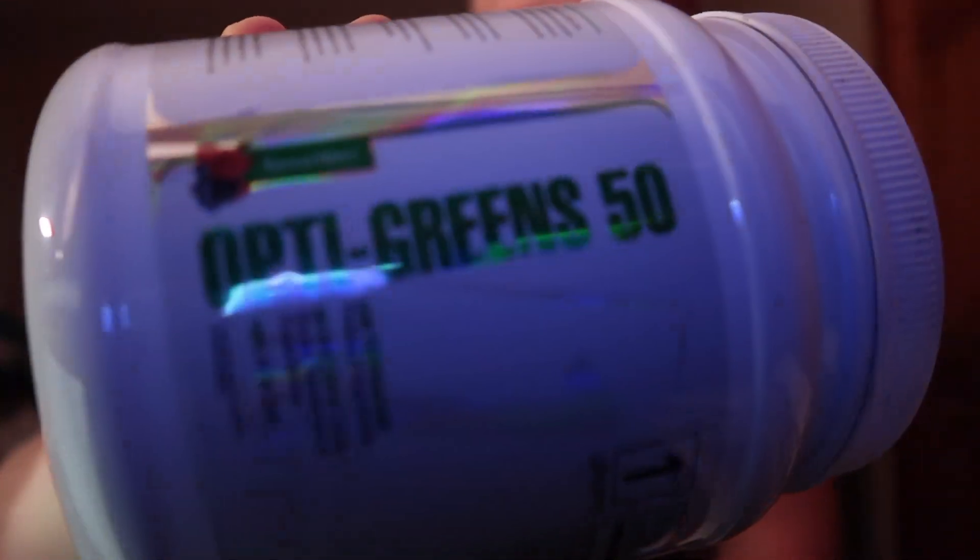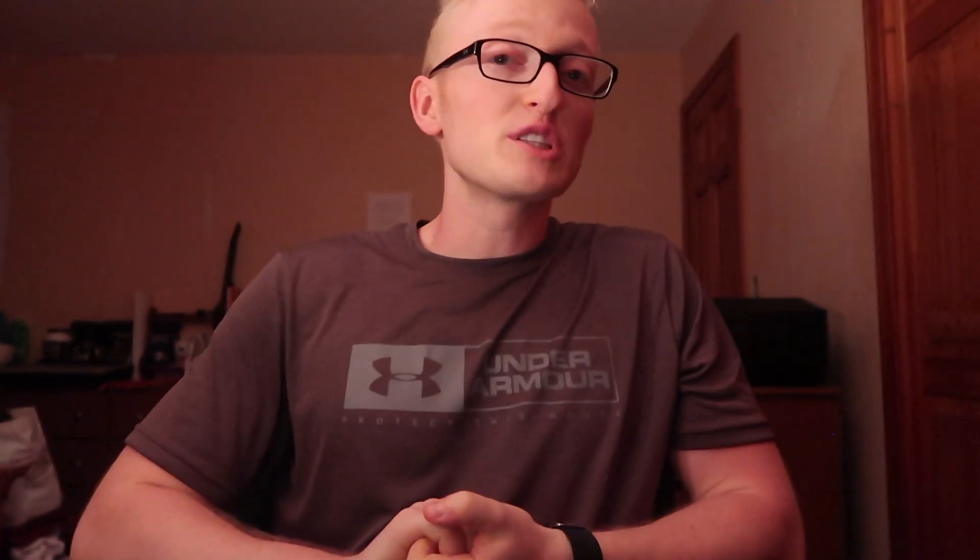Before I go into this product specifically, one thing I did want to say about First Form's products in general is that one thing that sets it apart from most products is they create their products in what's called a low temperature processed setting. I'm going to explain what that means when I talk about one of my protein powders — it makes more sense with an analogy based on protein. But for now, just take my word that low temperature processed powders are much more nutrient dense than other products on the market.